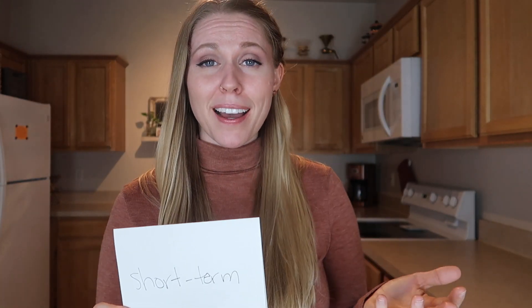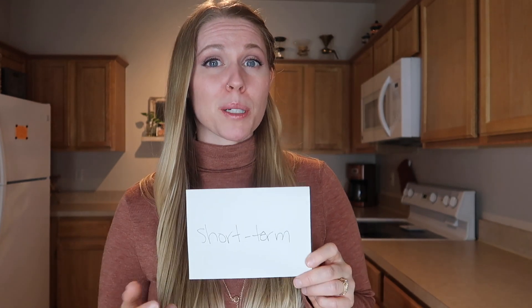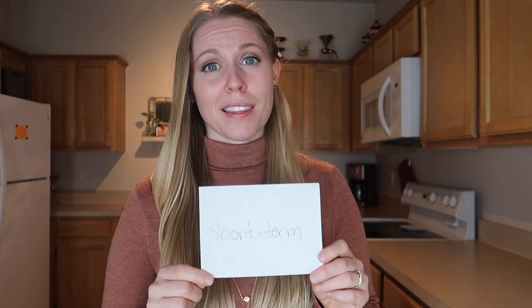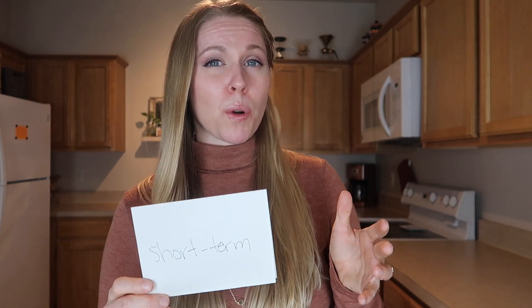Next is short-term — things you don't need to keep forever but do need to keep for a little while, like tax documents. Things that are important for now but not things you want to archive permanently.